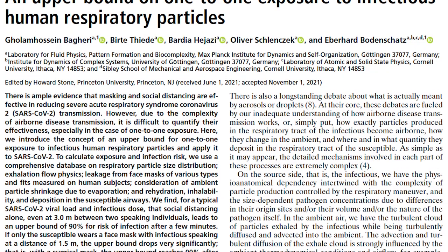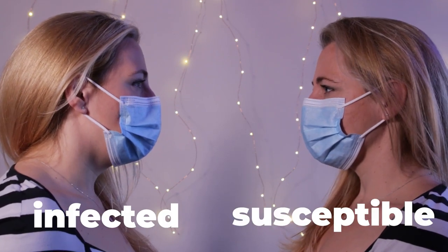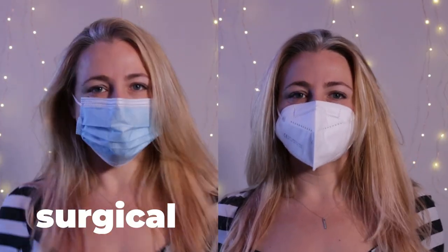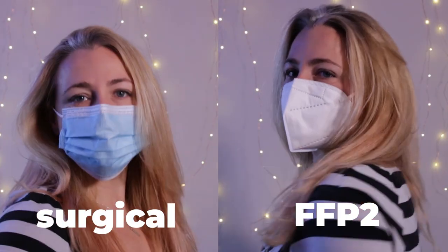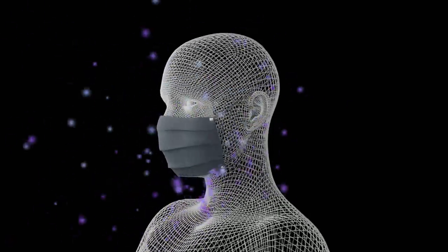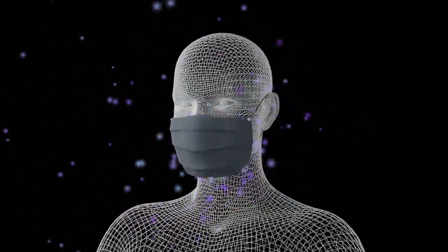A study has come out that shows that FFP2 masks are astronomically more effective at reducing infection risk. The study looked at the likelihood of infection between two people — one who's infected and one who's susceptible — when each was wearing a different kind of mask. They compared surgical masks with FFP2 masks and also noted the differences when masks were fitted to the face versus when they were loose and unadjusted. That's because while most masks are very good at filtering virus particles out of the air, the majority of leakage in and out actually happens around the sides.